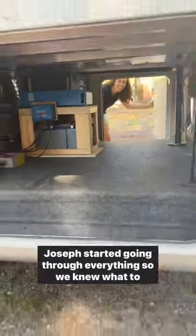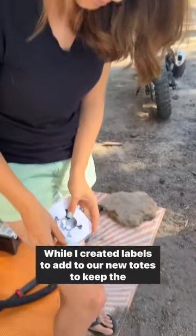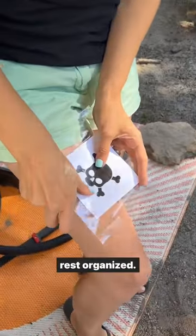Come organize our RV basement with us! Joseph started going through everything so we knew what to keep and what we could get rid of, while I created labels to add to our new totes to keep the rest organized.